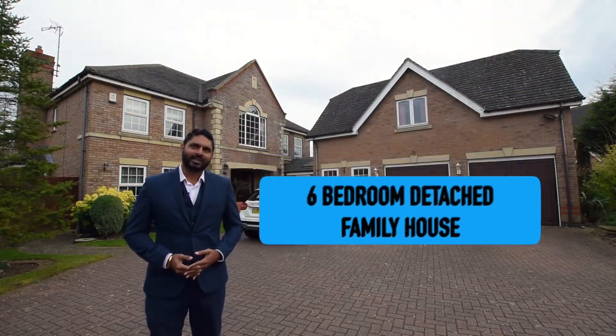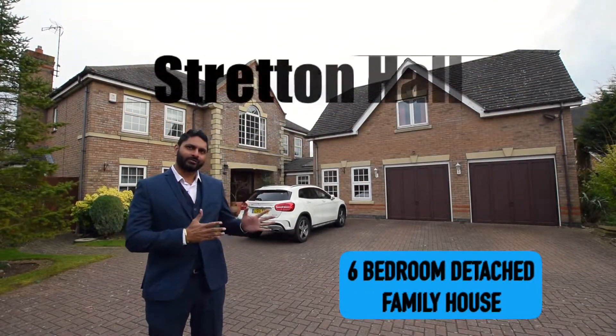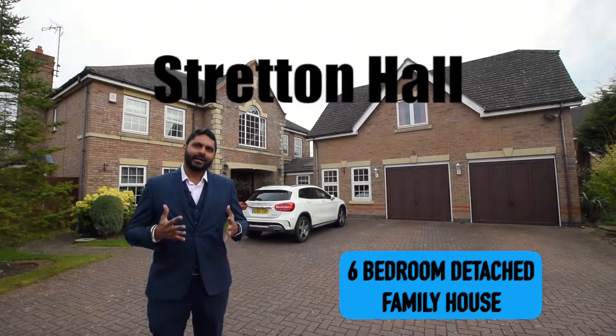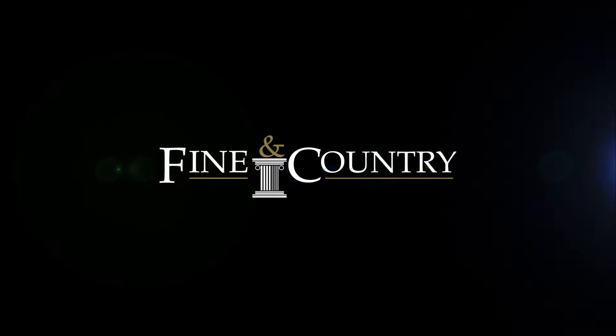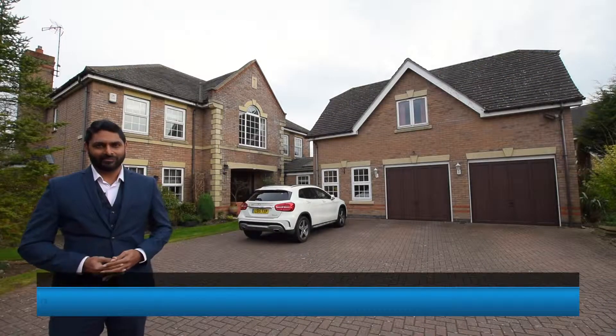A superbly positioned six-bedroom detached family home on the renowned Chestnut Drive in the highly regarded Stratton Hall development in Oadby, bordering Wigston. Hi, this is Arisim from Finding Country.